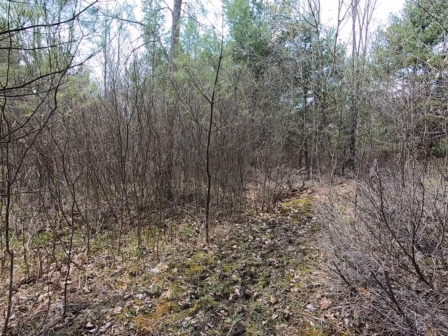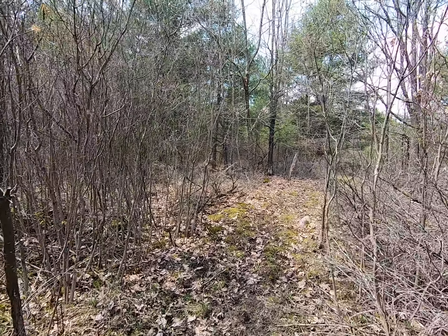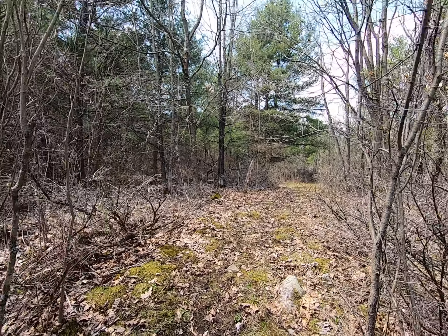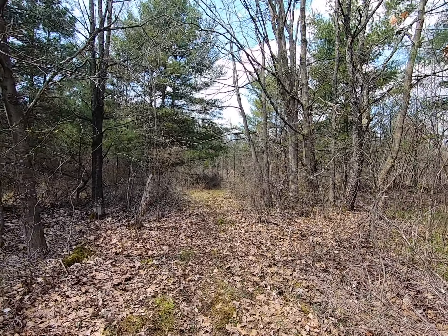There goes a grouse - I disturbed them. And then the trail goes up this little bit and then it dries out, it's not bad up here once it's dried out.